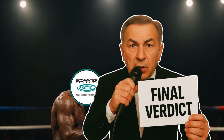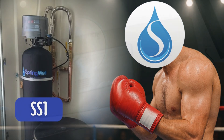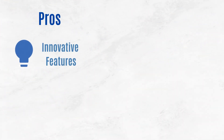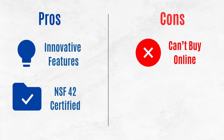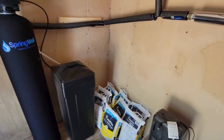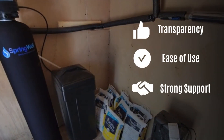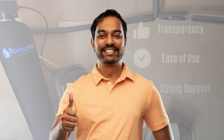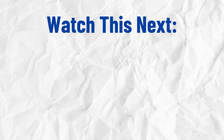Final verdict: The ultimate winner of this showdown is the Springwell SS1. While Eco Water Systems brings innovative features and certifications to the table, the combination of purchasing limitations and poor support may turn down consumers. On the other hand, Springwell SS1's transparency, ease of use, and strong customer support make it a compelling choice for those seeking a reliable water softening solution. For more efficient water treatment options in 2025, check out this video next.